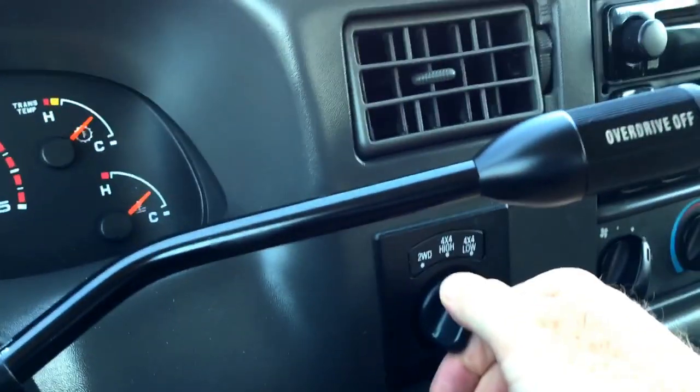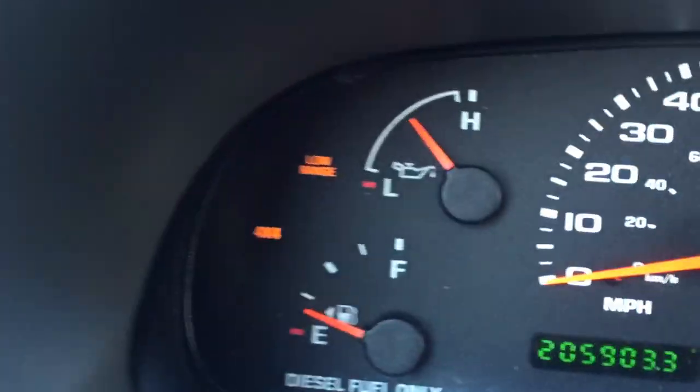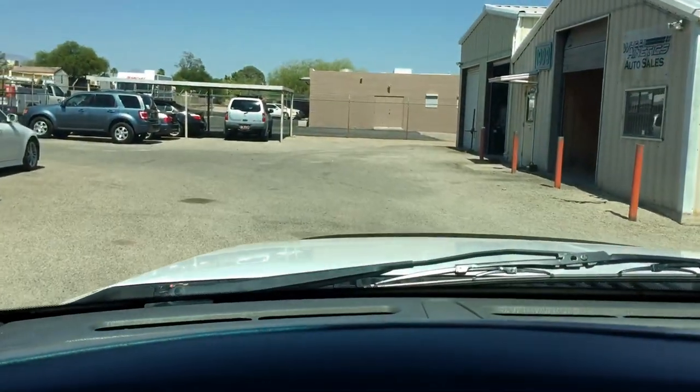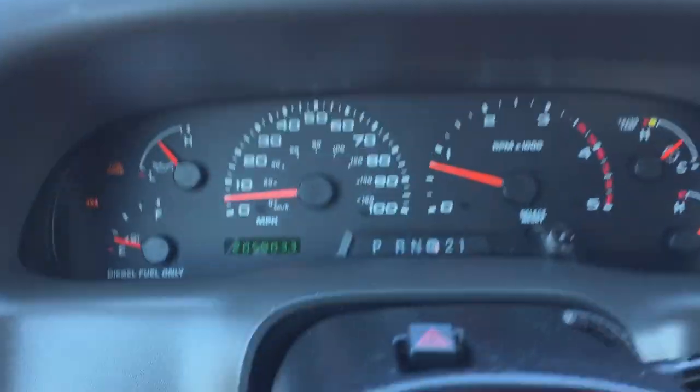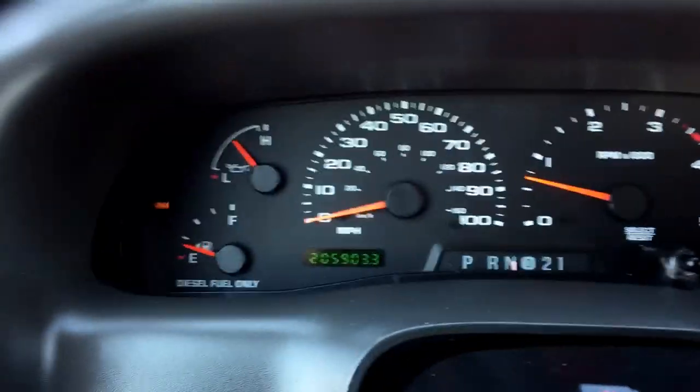I'm going to put it in neutral and go to four low. Now we're in four low — you can feel this truck is tight. That's in four low, that's in drive, reverse in four low — definitely four low. Back to neutral, now going to four high. Now we're in four high — a little bit faster there. Four high in reverse. Back to neutral, now going to two-wheel drive. Let's go for a drive.